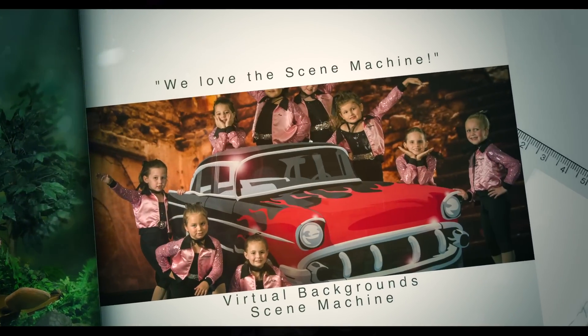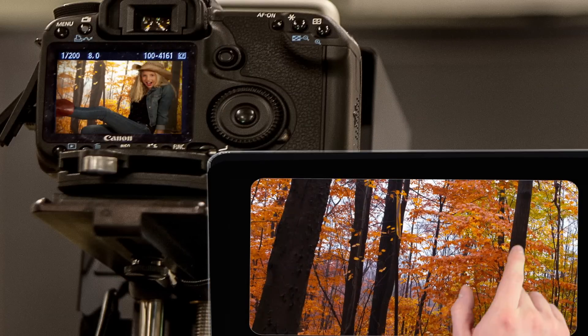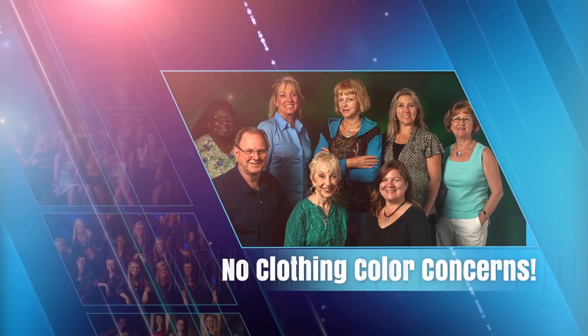The Scene Machine uses retro-reflective technology, so you see the subject and background live in your camera, just like you're shooting on the scene. Unlike green screen, no time-consuming post-production is needed.